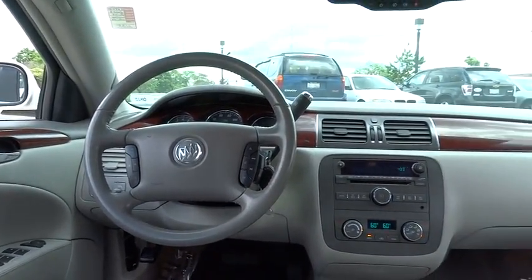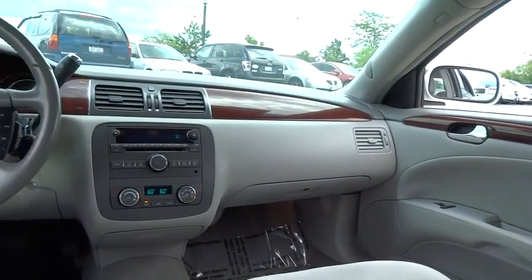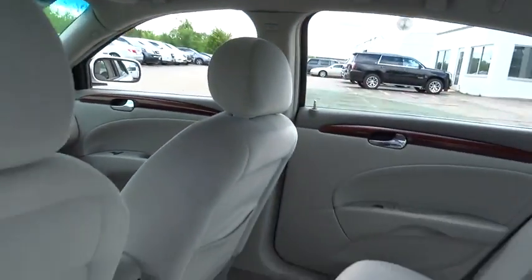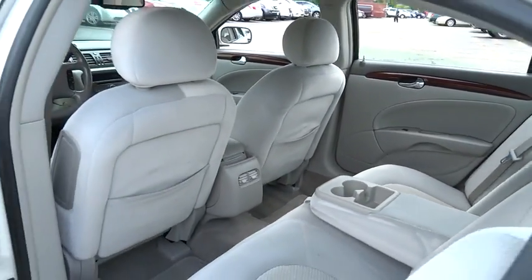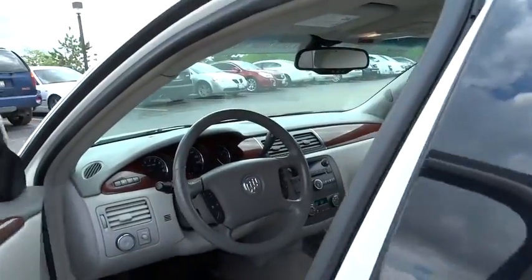Center armrest, compass, rear window defroster, trip computer, CD player, power windows, remote keyless entry, panic alarm, tachometer, front reading lamps, tilt steering wheel. This beauty will make even your house keys jealous. Drive it today.